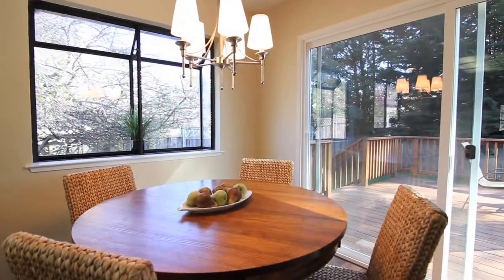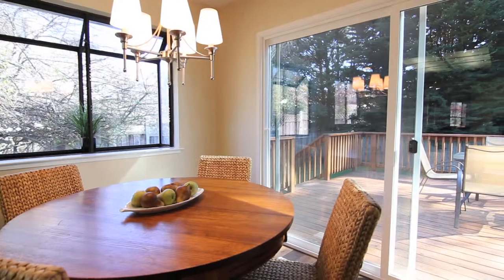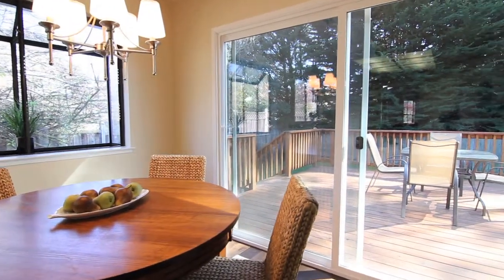The room opens up to the living room, the family room, the dining area, and onto the huge brand-new redwood deck.